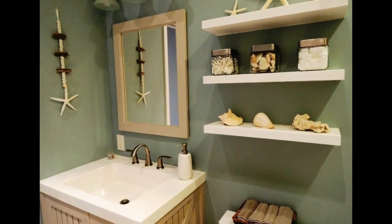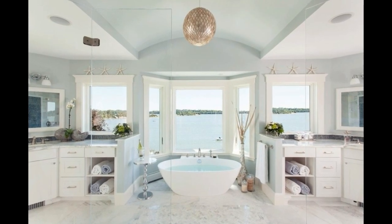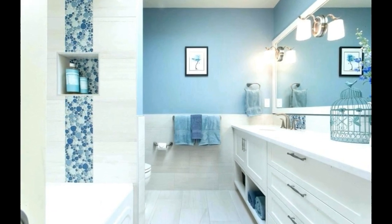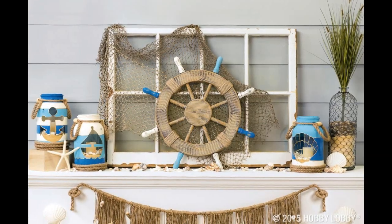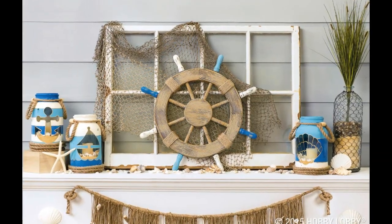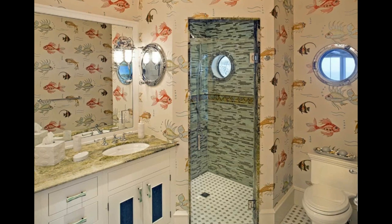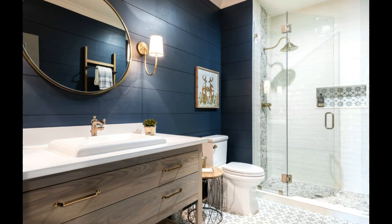To create a coastal bathroom that truly feels like an ocean escape, start with the right color scheme. Opt for soothing shades of blue and green reminiscent of the sea and sky. Soft sandy beige and white accents can mimic sun-kissed shores. Consider adding pops of coral or turquoise for a playful touch. For a serene atmosphere, choose a pale aqua for the walls and complement it with soft sand-colored tiles for a beachy underfoot experience.